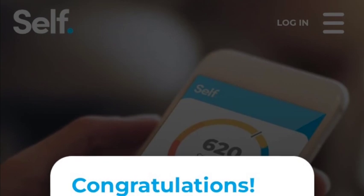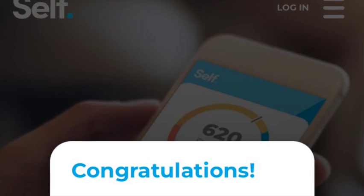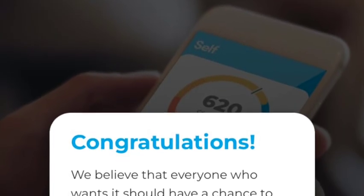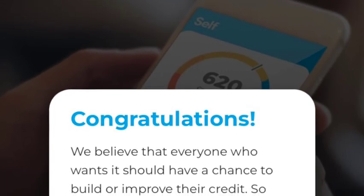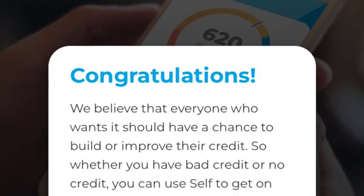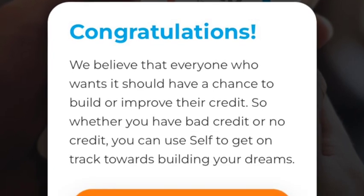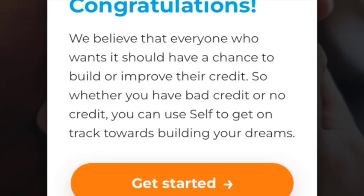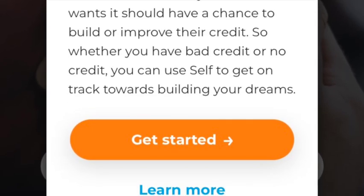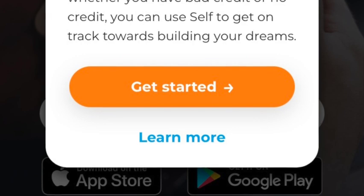The first app you need to download is Self. What Self does is open you a credit builder account, and you're able to choose between $25, $35, $48, or $150 a month. You'll pay that over the next 24 months, and at the end you get what you paid back. The good thing about these payments is they report to the credit bureau as on-time payments, so each and every month you get a positive mark on your credit report.